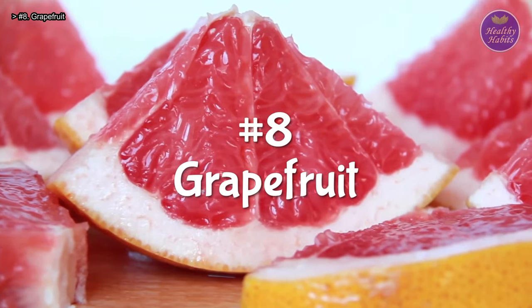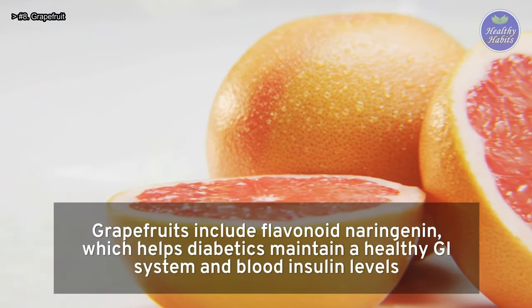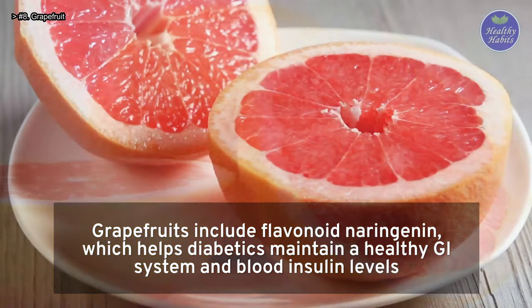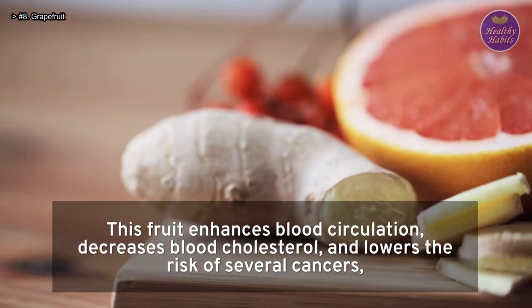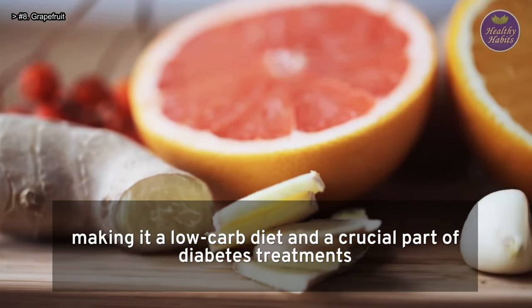Number 8: Grapefruit. Grapefruits include the flavonoid naringenin, which helps diabetics maintain a healthy GI system and blood insulin levels. This fruit enhances blood circulation, decreases blood cholesterol, and lowers the risk of several cancers, making it a low-carb diet staple and a crucial part of diabetes treatment.